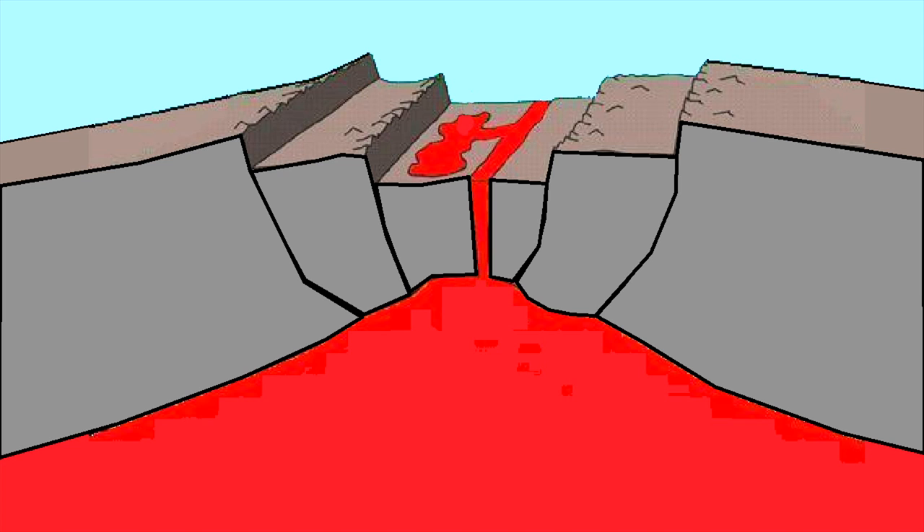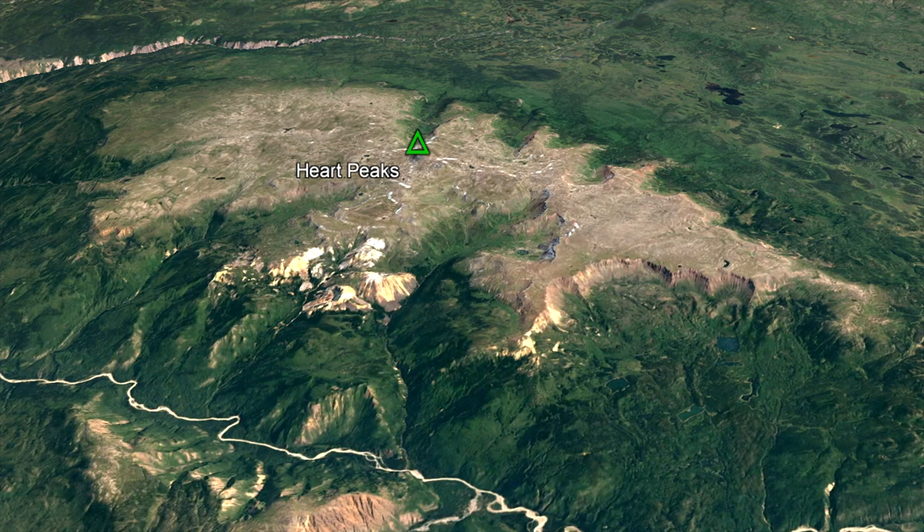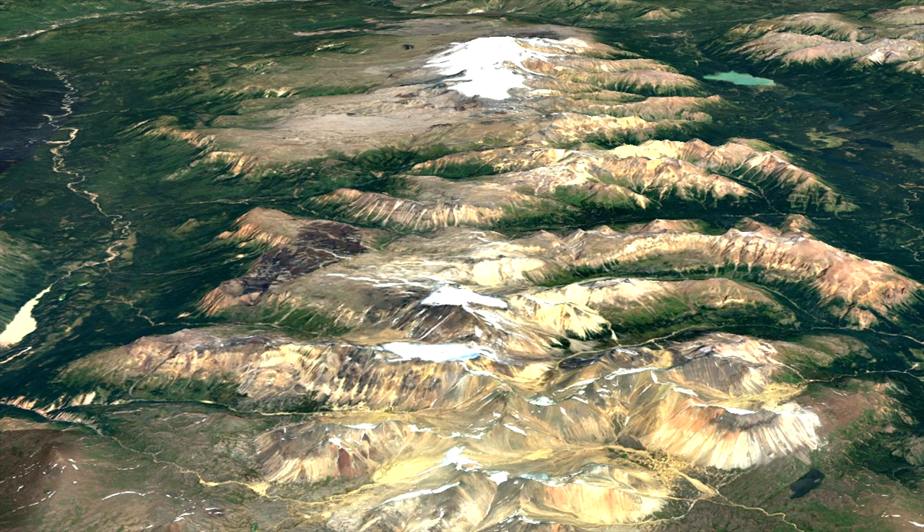In this section of British Columbia, tectonic forces are slowly stretching the crust to the east and west. This stretching of the crust creates a series of cracks, which then allows magma to travel upwards and erupt onto the surface. As such, Heart Peaks is an ancient shield volcano associated with a long fissure of magma.